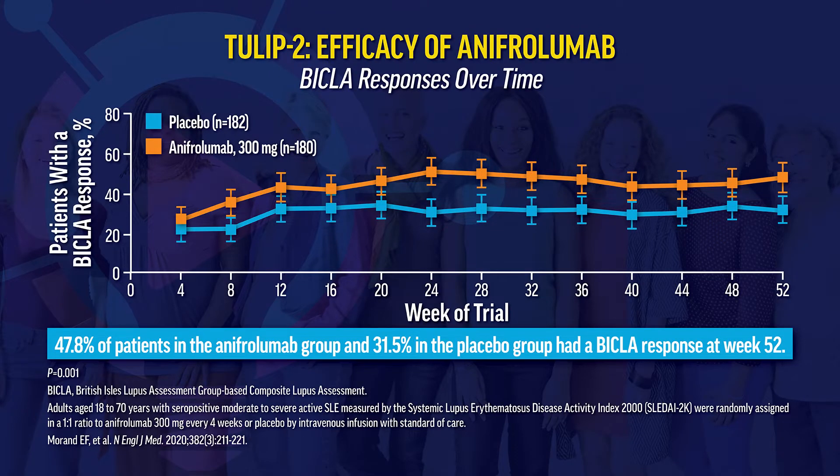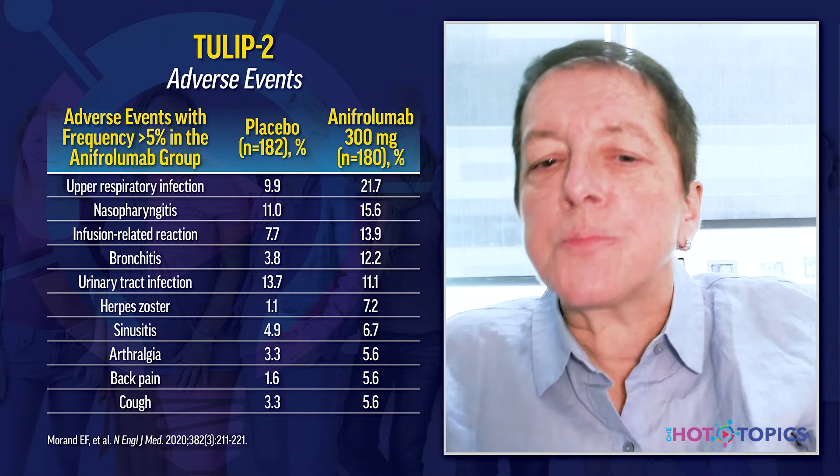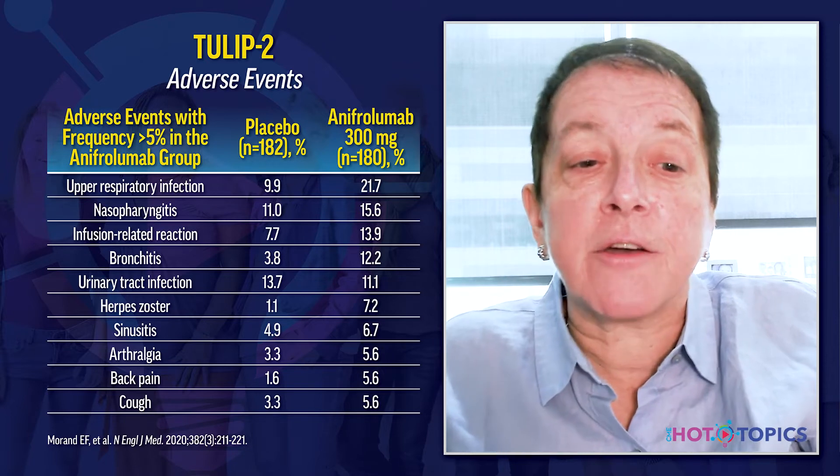In TULIP-2 using the BICLA, 48% of patients administered anifrolumab 300 mg every four weeks achieved the BICLA response at 52 weeks compared with 32% on placebo or standard of care. Adverse reactions were typically mild to moderate and included viral infections, upper respiratory tract infections, bronchitis, and importantly zoster. Zoster and bronchitis occurred in 7.2% and 12.2% of patients respectively who received anifrolumab. There was one death from pneumonia in the anifrolumab group.